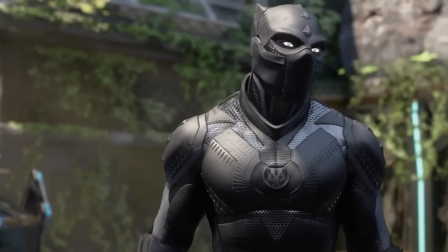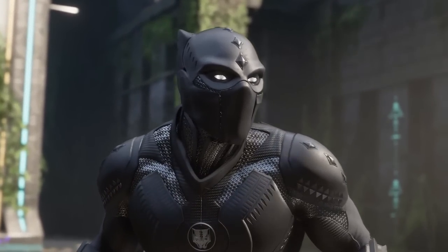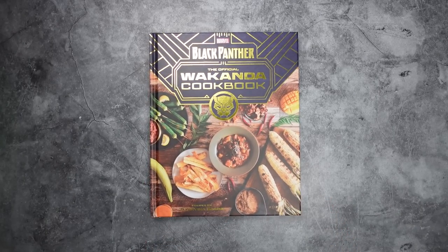Return what you have stolen, or I will take it with blood. It belongs to Wakanda. Uh oh. Before I get my face clawed off, I better go ahead and show you guys Black Panther: The Official Wakanda Cookbook.